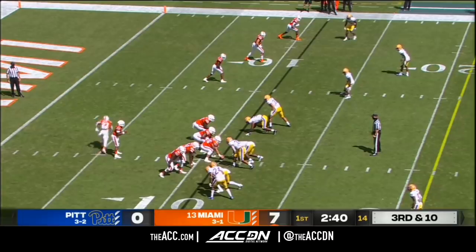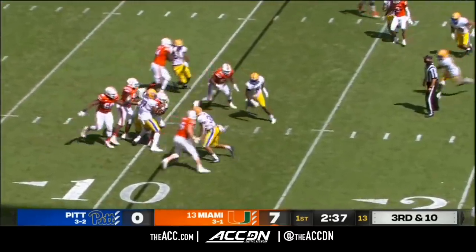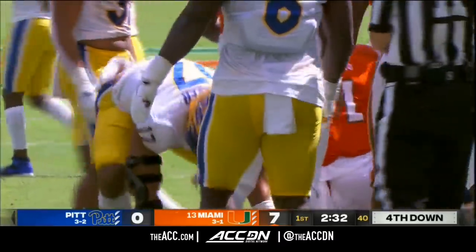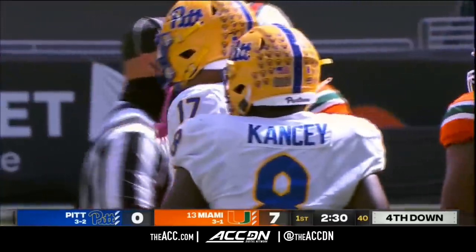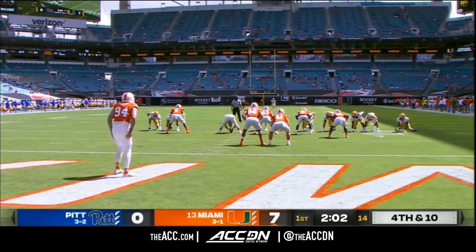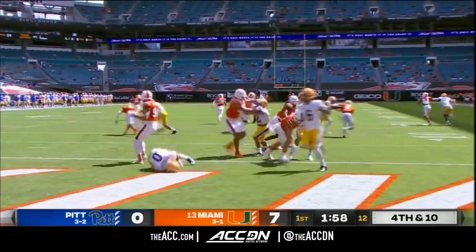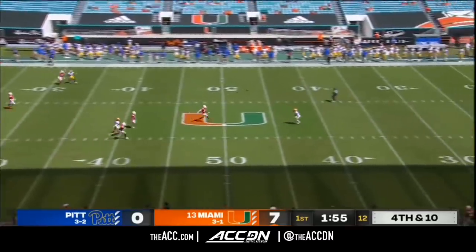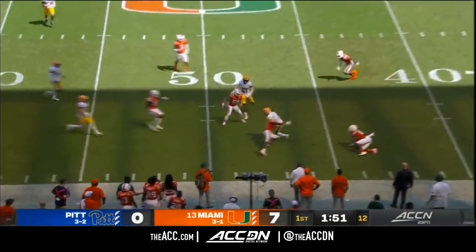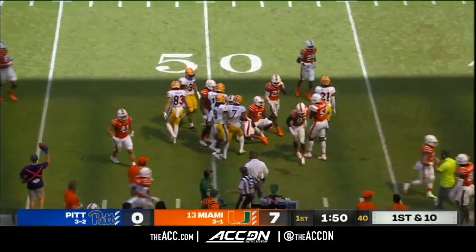Now on third and 10 from his own 11, Harrison motion out of the backfield. King will try to do it himself, can't spin out of a tackle — as that Pitt front did an outstanding job. Rashad Weaver and his teammates. Headley gets some pressure but gets a punt off. Turner takes it on the hop.